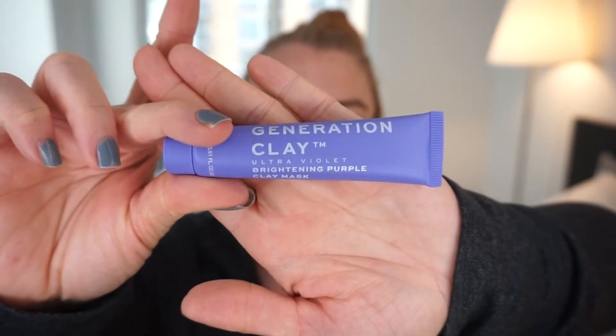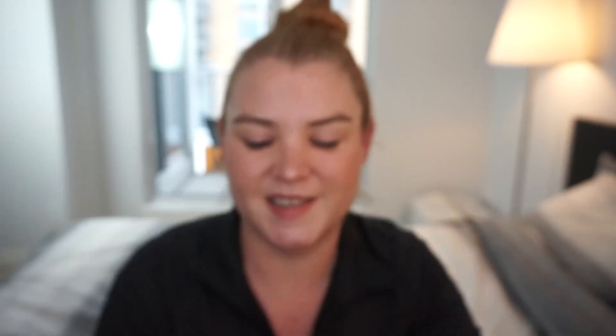The bag this time is a blue-teal color with sort of a lime green-yellow accent — really cute. It has that plasticky feeling Ipsy bags often have, and it says this is the 100th Ipsy glam bag, so it's a bit of an anniversary. First item is a squeezy tube — it's a clay mask! It's the Generation Clay Ultraviolet Brightening Purple Clay Mask. Nourish, brighten, radiance, refine — made with Davidson plum. It's cruelty free, which is awesome.